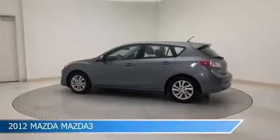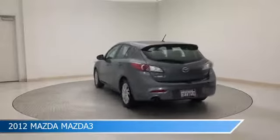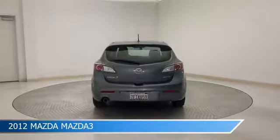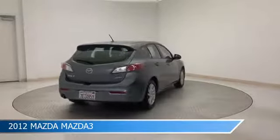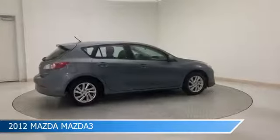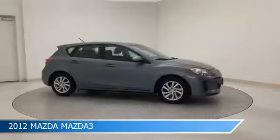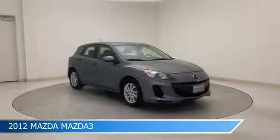Take a look at this 2012 Mazda Mazda 3, equipped with a 6-speed automatic transmission in Dolphin Gray Mica. This car comes with some great features including alloy wheels, Mazda SKYACTIV technology, anti-lock brakes, audio controls on the steering wheel, and more. Come in and check it out today.